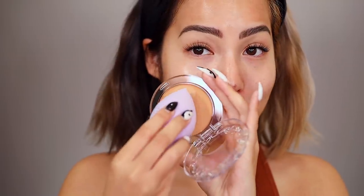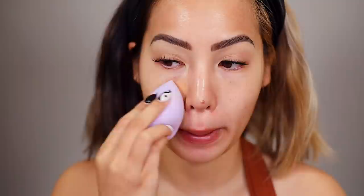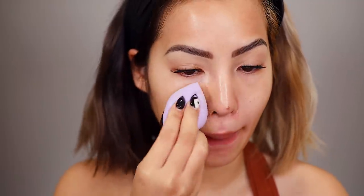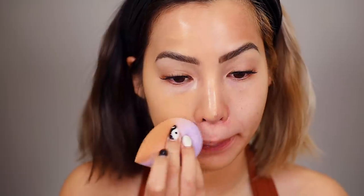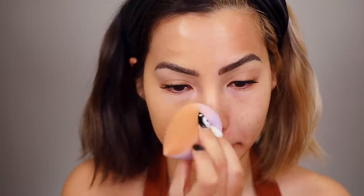We're going to get right into applying since I only have one shade for you guys. And while we're blending, I'm going to give you some of the claims. This is oddly satisfying. The brand claims you can pile it on and it won't get cakey. It's a hyper-creamy, full-coverage, lightweight, long-wear formula that won't clog your pores, and it comes in fully recyclable packaging.